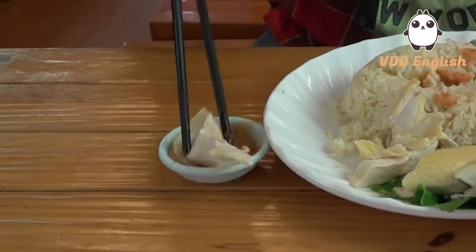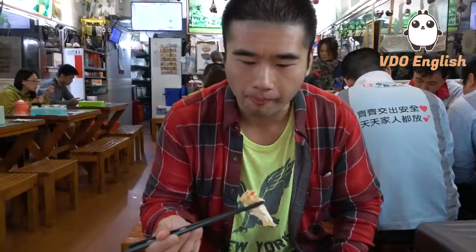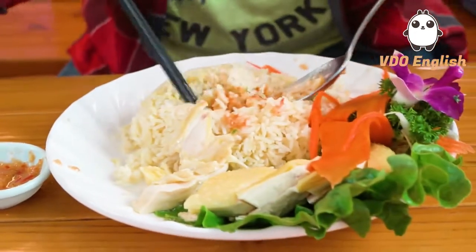I'm going to try the chicken. The skin is very juicy. It's quite fatty and it's very good. The meat is very tender. But it's very good.